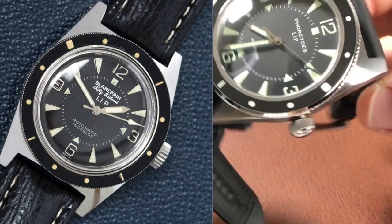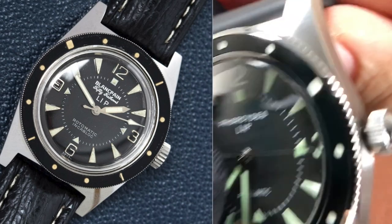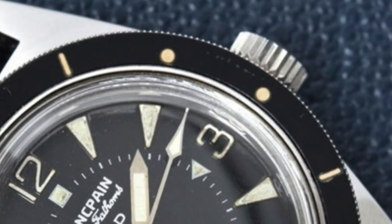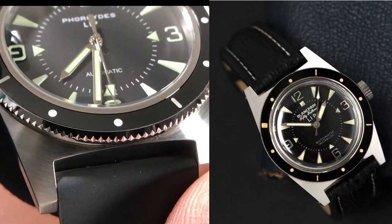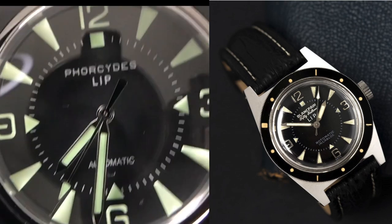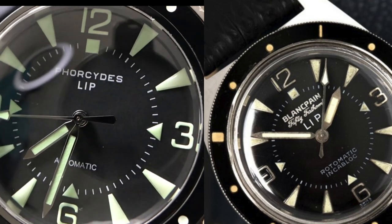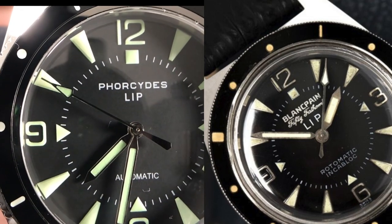I wanted to quickly point out the main differences between the Foursides and the Blancpain 50 Fathoms Lip watch. The crown on this watch has a small rounded end but the original did not — it was just a flat crown. The teeth on the original were much deeper and larger. The hour hand on the original is slightly fatter than what we see here. On the second hand, the counterbalance tip is more pointed on the vintage Blancpain, and the rear tip of the arrowhead is more diamond-shaped versus the flatter version on the Foursides.